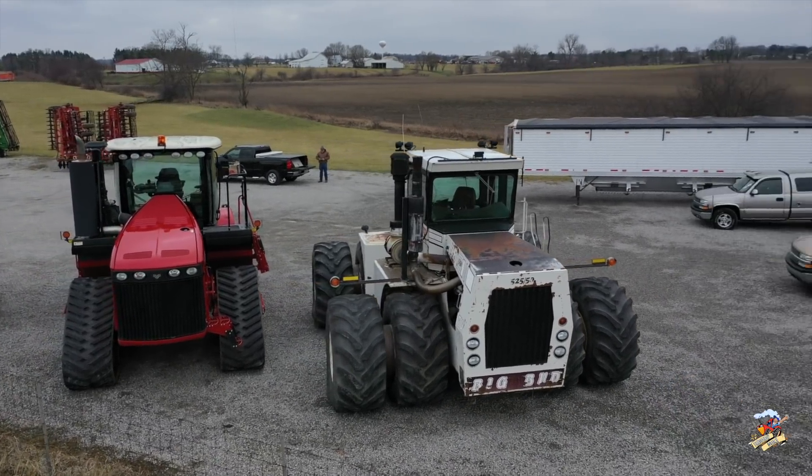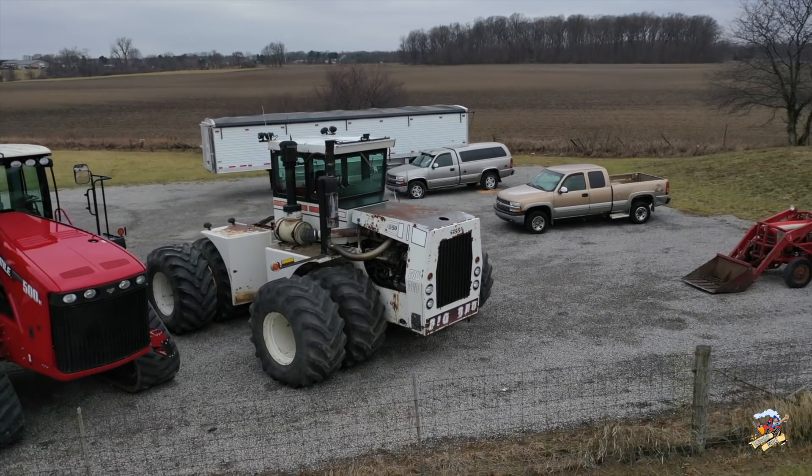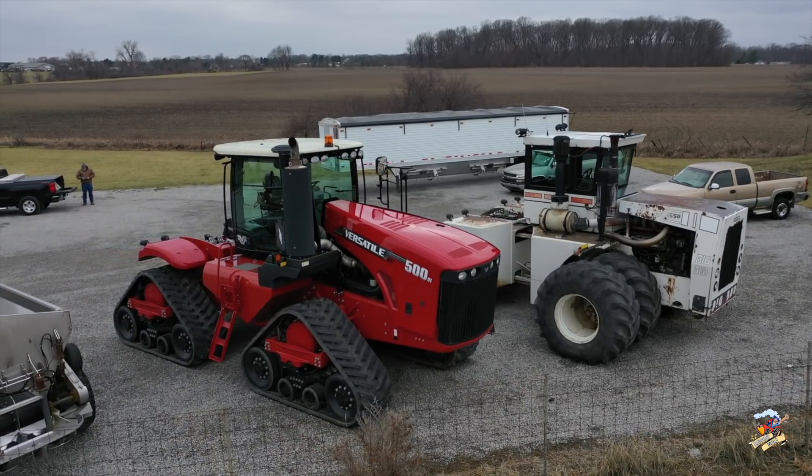There were two different 525 models. There was the 525-20, which was the gear shift or synchro model, and then the 525-50 was the power shift.